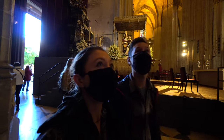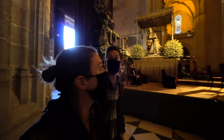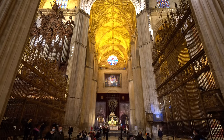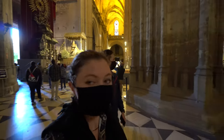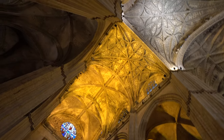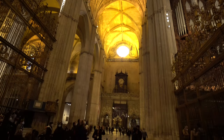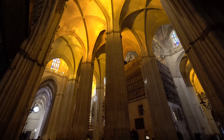Oh my lanta. This is on par with St. Peter's in Rome. I don't know which direction to head or look first. The entire reason this church was built was to show Sevilla's power and wealth — I think they did a really good job.